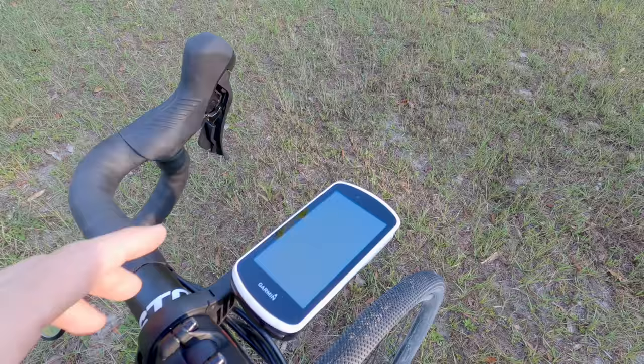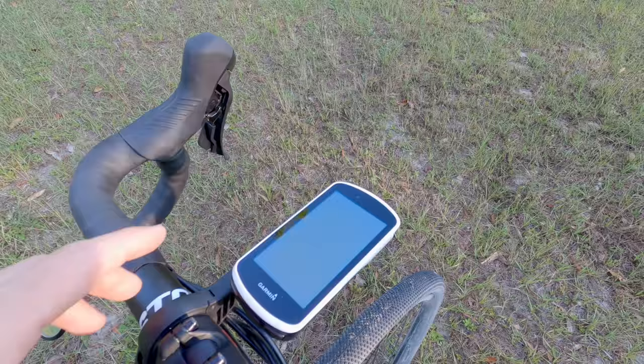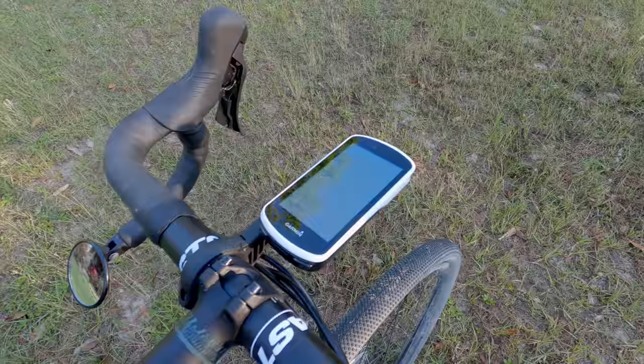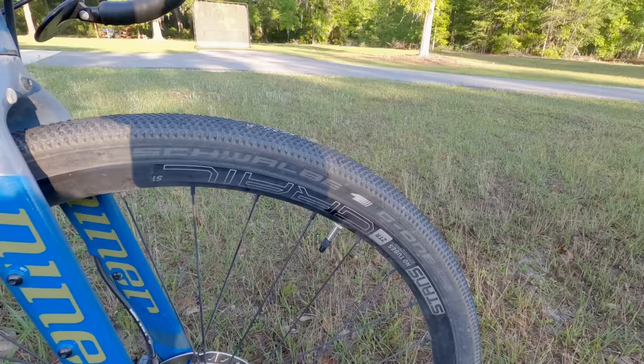To hold my Garmin Edge 1030 — or sometimes my 830, though I like the 1030 best — I use an out-front mount on the gravel bike. I don't like the mounts that put the Garmin right on the top cap because I have to look down too much. On a gravel bike that's a pretty far way to look down, so I really like this out-front mount.